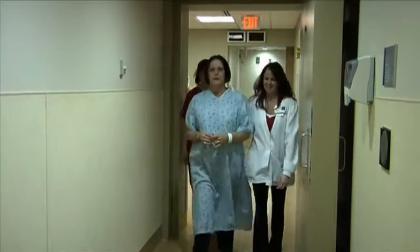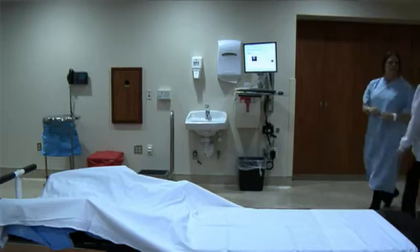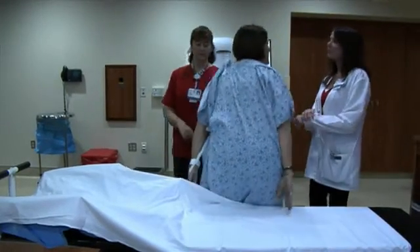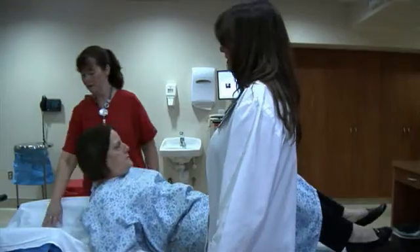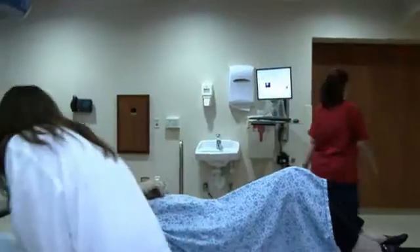On your first day of radiation, a radiation therapist will show you the treatment room and review your schedule. You will then be assisted into your treatment position. Please let the radiation therapist know if you're having difficulty getting in or staying in your treatment position. The table may be a little uncomfortable, but it is important to lie still.